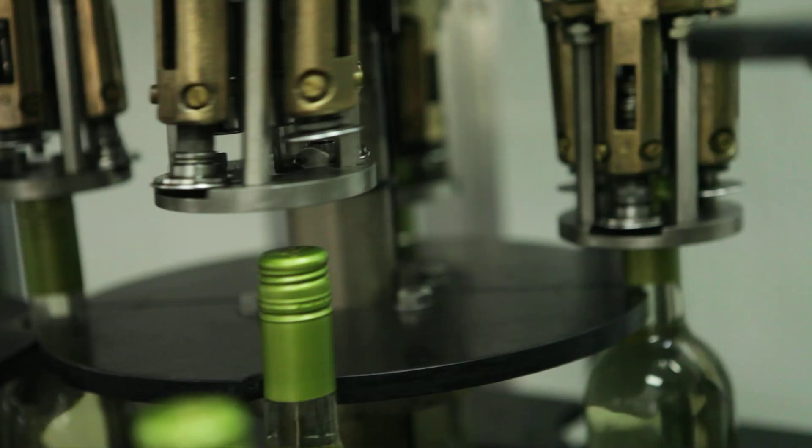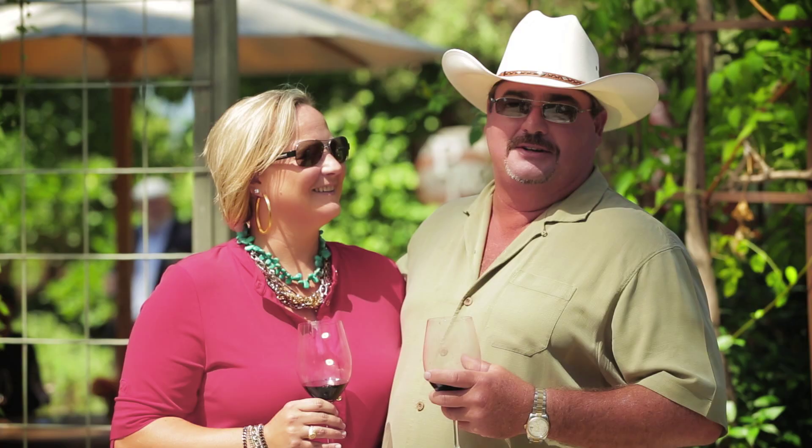Screw caps are fantastic. With a screw cap you're getting something that is very consistent — no influence of TCA — and bottle uniformity throughout the entire lot. It's easy. I can screw it off, take a drink, screw it back on and continue my hunting.